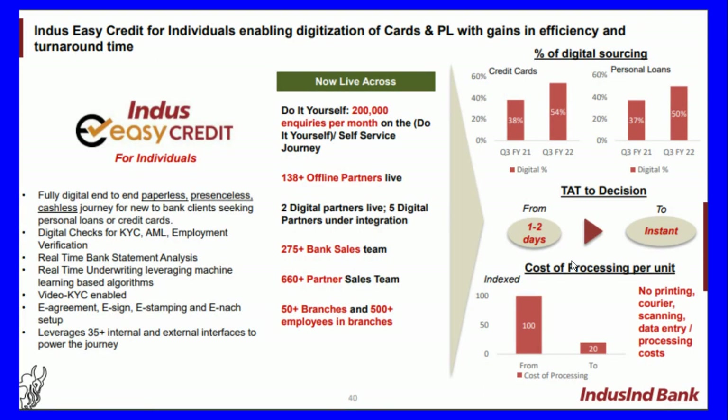The bank has Indus Easy Credit for Individuals, enabling digitalization of cards and personal loans with gains in efficiency. It is live across DIY channels with 2 lakh inquiries per month, 138-plus offline partners live, two digital partners, five more under integration, and 275-plus bank branches, 660-plus partner locations, and 500-plus branch employees all working towards it. This is a fully digital, end-to-end paperless journey for new bank clients seeking personal loans or credit cards, using digital checks for KYC, AML, employment verification, real-time bank statement analysis, ML-based underwriting, video KYC, e-agreement, e-sign, e-stamping, and 35-plus internal and external interfaces.